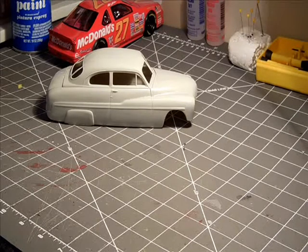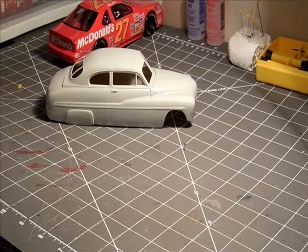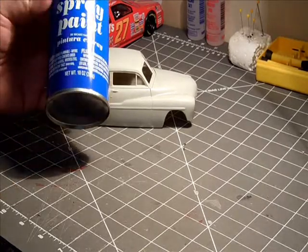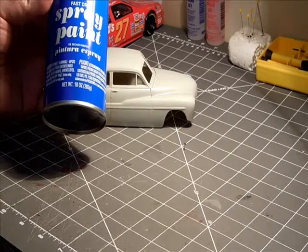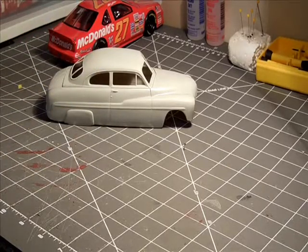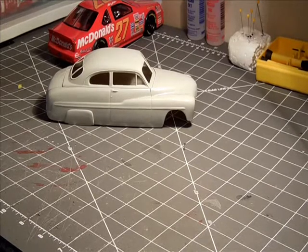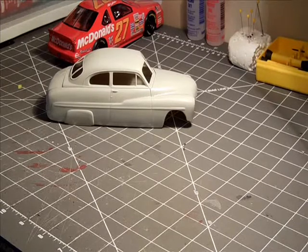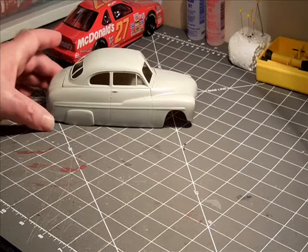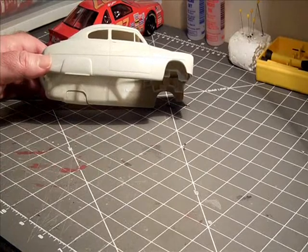For primer, I don't really have actual primer — I have this cheap Walmart spray paint I originally thought was primer, but it turns out it just says spray paint on it. I actually used it on the McDonald's car and it came out pretty good, so I might spray the Mercury first with this gray — which isn't really primer — and then go over it with the Rust-Oleum red.